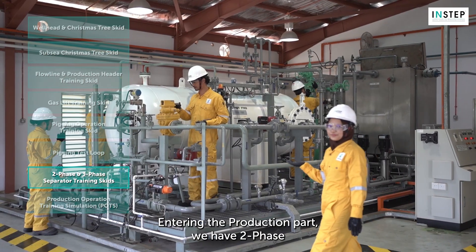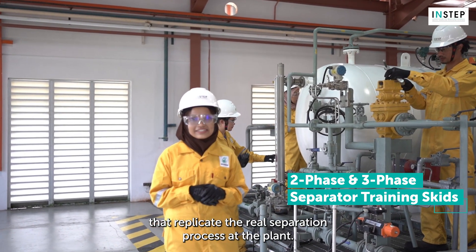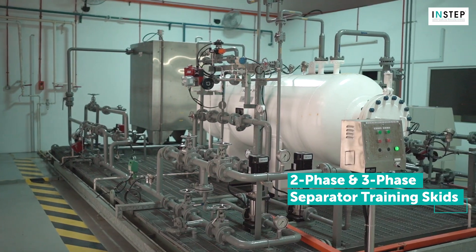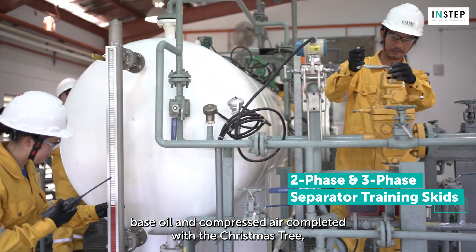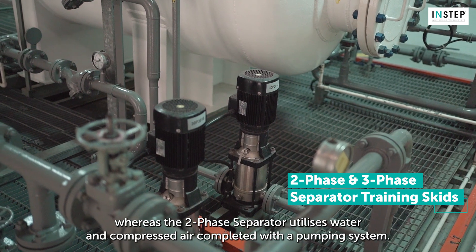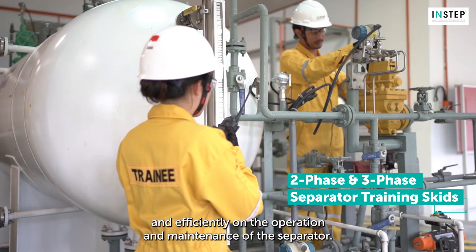During the production part, we have two-phase and three-phase separator training skits. They are scaled-down process pilot skits that replicate the real separation process at the plant. The three-phase separator is designed to separate water, gas and oil, while the two-phase separator is designed to separate liquid and gas. The fluid medium used for the three-phase separator is water, base oil and compressed air, whereas the two-phase separator utilises water and compressed air, completed with a pumping system. Using non-hazardous medium allows our learners to be trained safely and efficiently on the operation and maintenance of the separator.